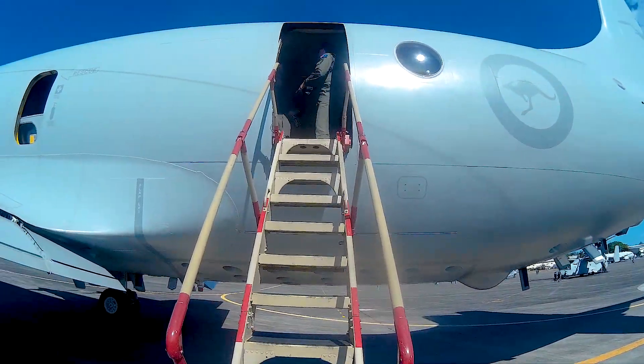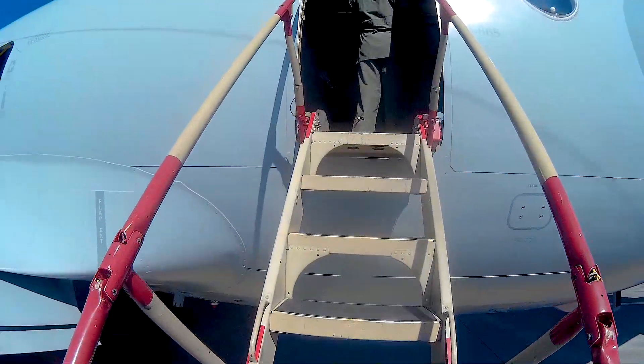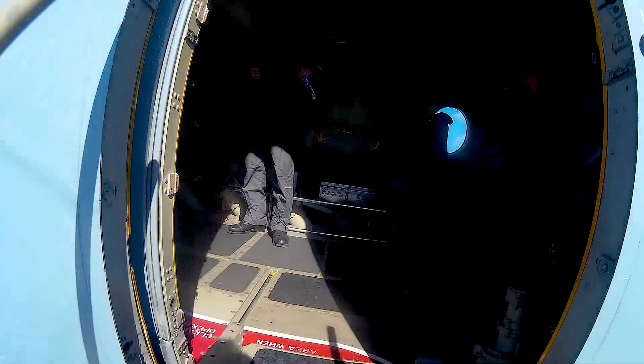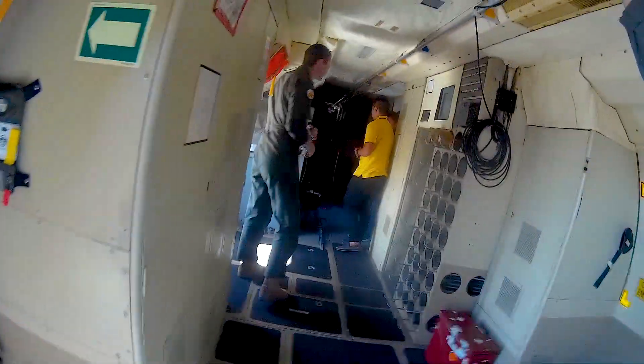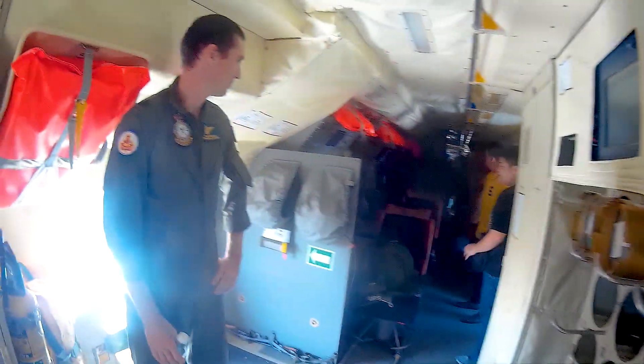Let's climb up this Royal Australian Air Force P3 Orion to explore the inside and get to know this sub-hunting bird much better. The AP3C Orion is an extremely versatile aircraft, capable of land and maritime surveillance, anti-submarine and anti-ship warfare, naval fleet support, and search and rescue operations.